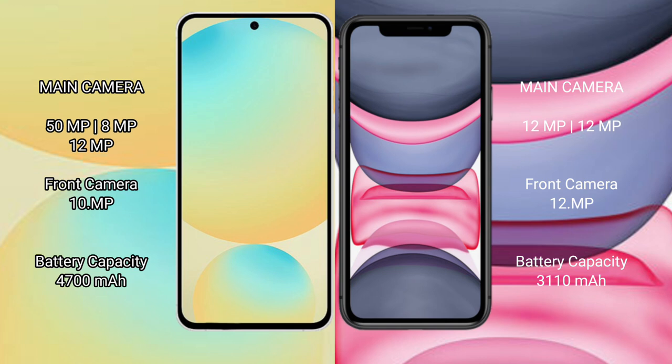The Samsung Galaxy S24 FE has a 4300mAh battery with 25W fast charging support. The iPhone 11 has a 3110mAh battery with 20W fast charging support.